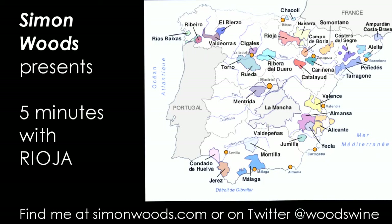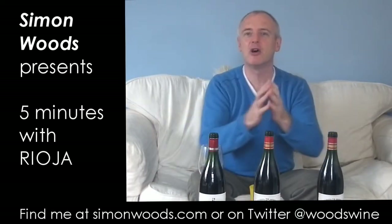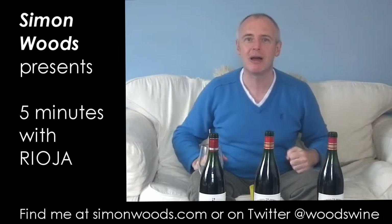First of all, where it is. If you know your French border, travel down the French border. When you hit the Spanish border, carry on going for about another 100 kilometres and it's there. It goes about 100 kilometres east to west and maybe 40 kilometres north to south.